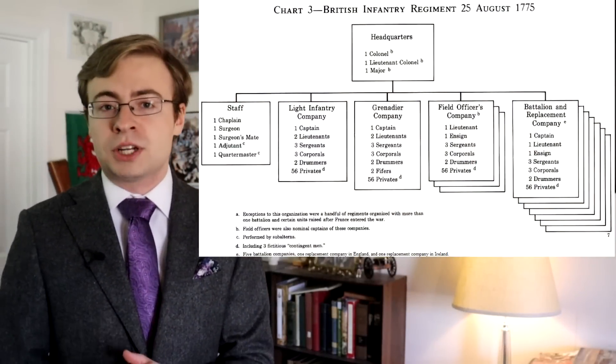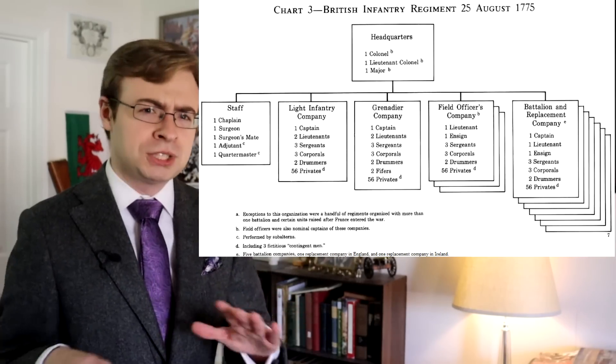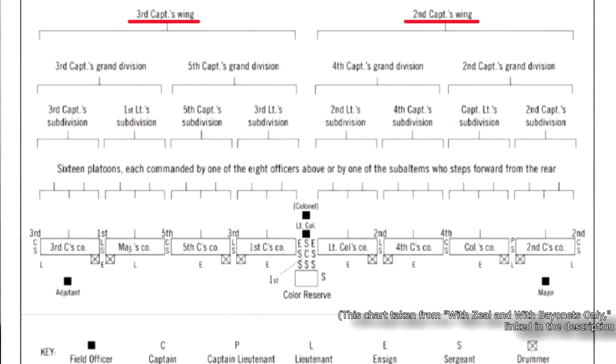Captains were the most important of the junior officers — the most senior junior officers, if you will. There were seven of them in every regiment, each in charge of one of the regiment's companies, with the exception of the three field officers' companies which were technically commanded by higher-ups. In combat, a captain might command a color reserve, a wing of the regiment, a grand division, or a subdivision, all depending on the captain's seniority. The number of men under a captain's command in combat could vary from anywhere from less than 50 to over 200.